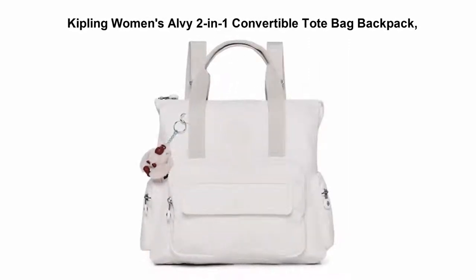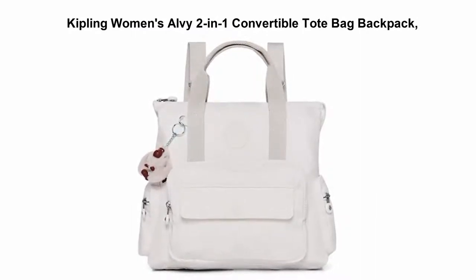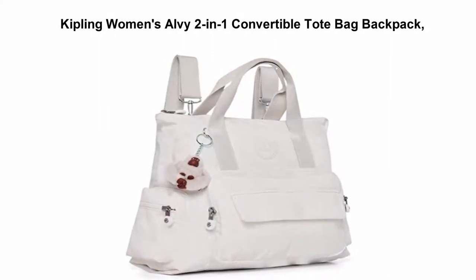Top 3: Kipling Women's Alvy 2-in-1 Convertible Tote Bag Backpack. 100% nylon, imported, 100% polyester lining. 12.5 inches high, 15 inches wide. Nylon construction.